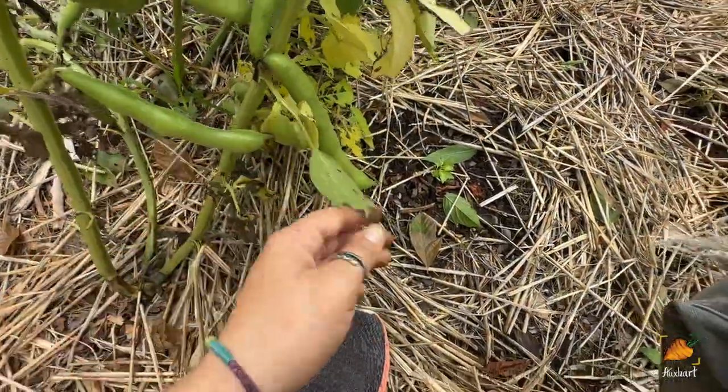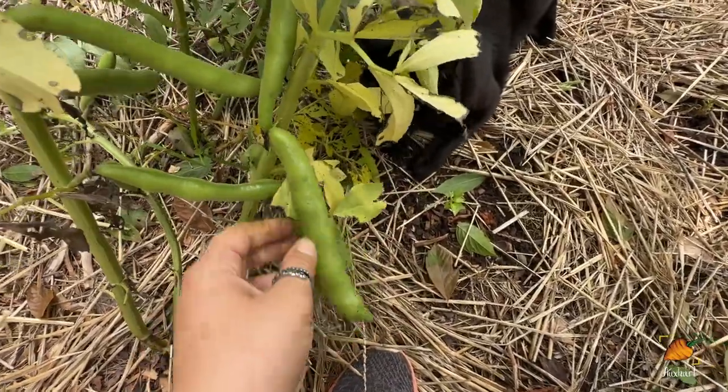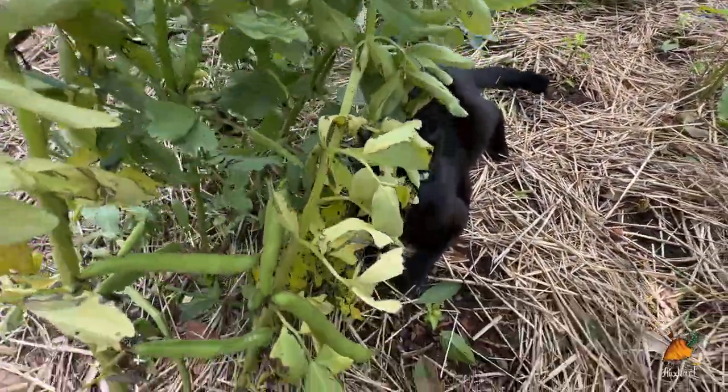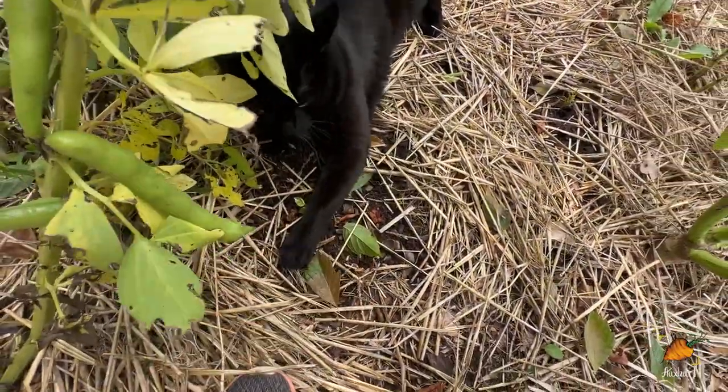Meanwhile the fava beans seem fine. These beans are getting very close to harvest time and they're still making more near the top, but probably once I get a good harvest off of these I'll go ahead and pull them out so that these little guys can get more sun.